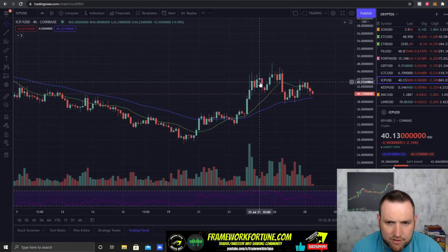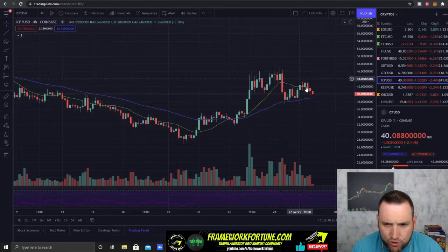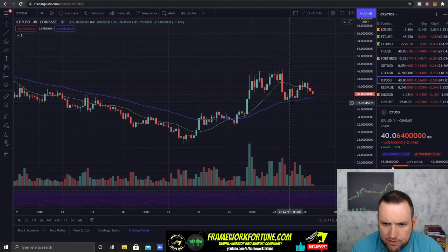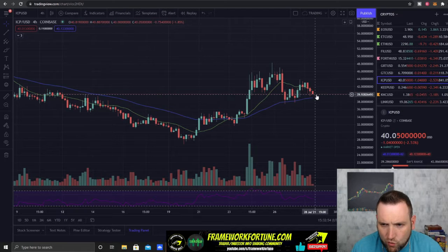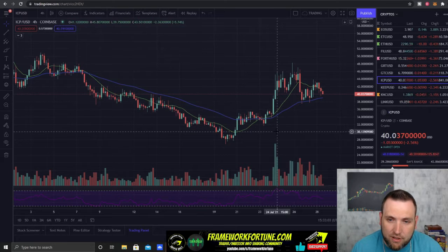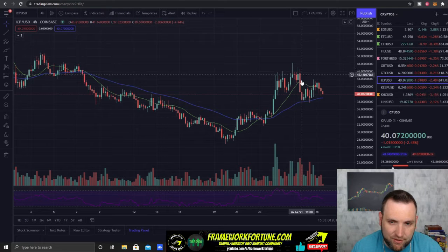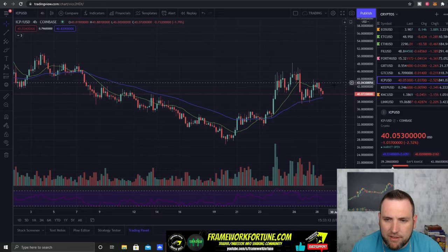I'm still holding ICP, but ICP is looking like a head-and-shoulders pattern — head here, shoulder and shoulder. If it doesn't hold $40, I'll be locking out that profit. But we are building some higher lows here recently, so if it can hold $40, we should see it back up for a test of $50. This is one of those low-supply coins, so it is very volatile — big pops up and big drops down. If you're going to swing something like this, you have to be ready for that volatility.